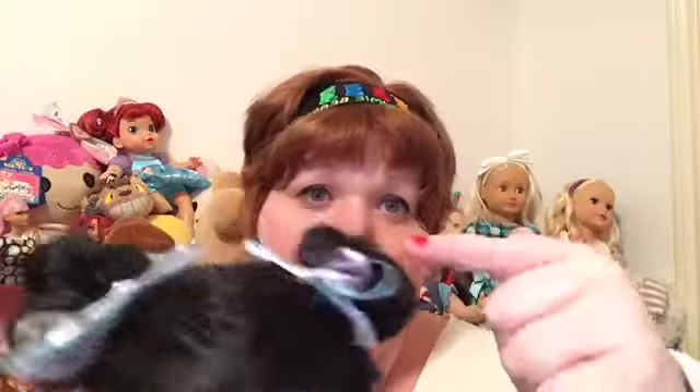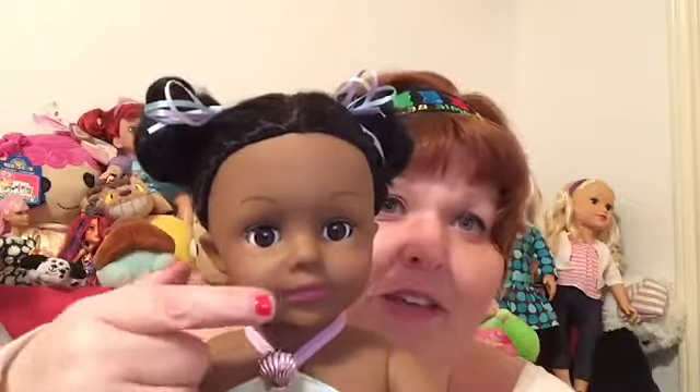I didn't chop her hair off — it's just in little pigtails and little buns. Little buns, so cute. And then of course bows, because that's just me. This is her. And remember she had all the markings on her face and all that — she cleaned up perfect.